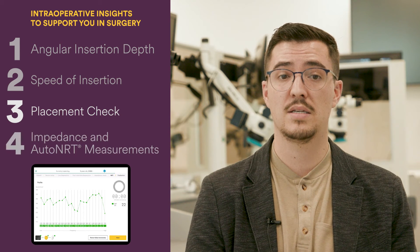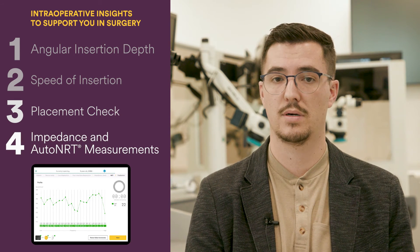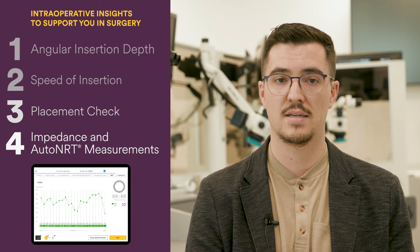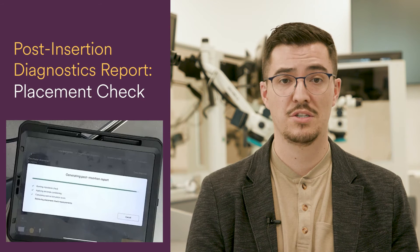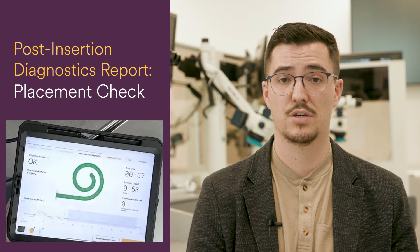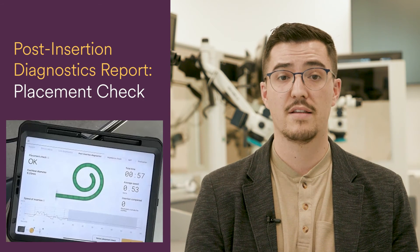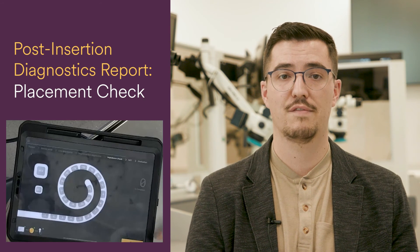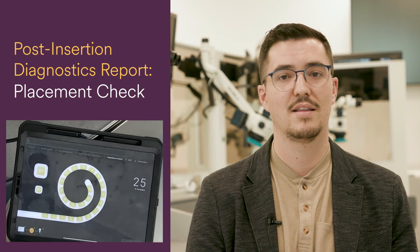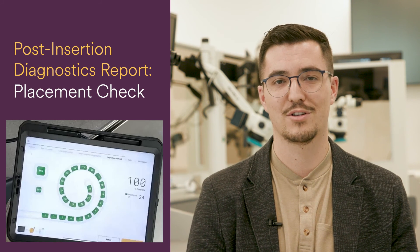Finally, our fourth key metric is impedances and auto NRT measurements, which provide assurance that the implant is operating as intended prior to leaving the operating room. Through utilizing SmartNav, surgeons may have greater confidence that the insertion was successful and that the device is functioning properly prior to ending the surgery. This translates to peace of mind for the patient and their family that the surgery was a success, and that they are ready to enjoy a lifetime of hearing with their cochlear implant.